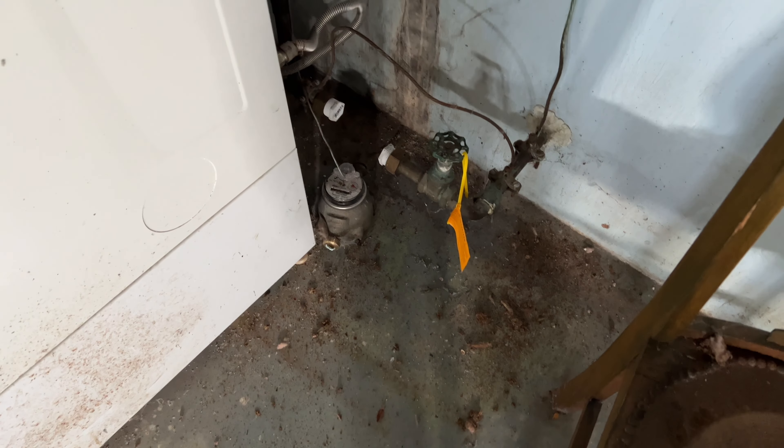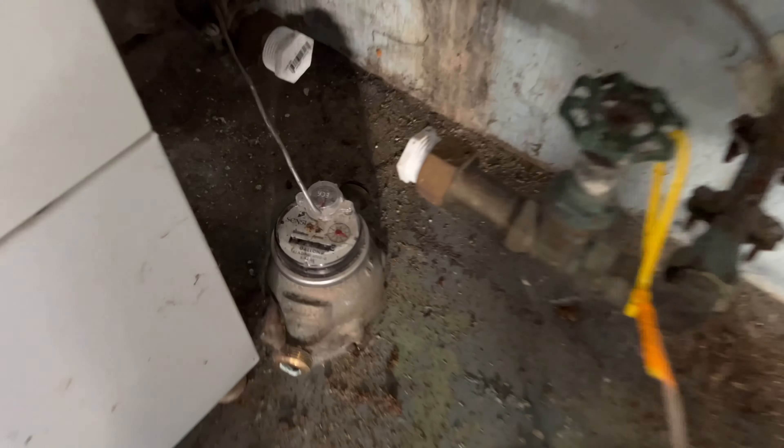Check this out — when we get up in the basement and we're up in the rim joists, you can see daylight poking through. Pulling the insulation back, there are literally holes in the house.